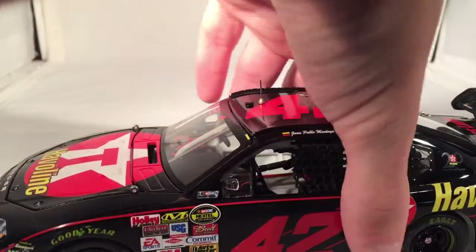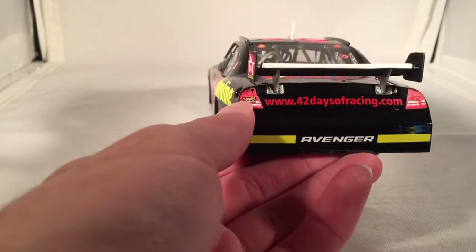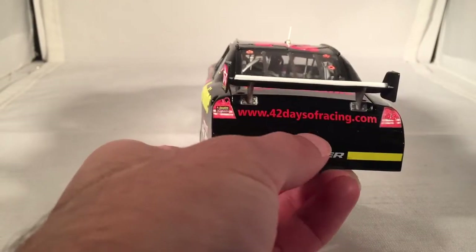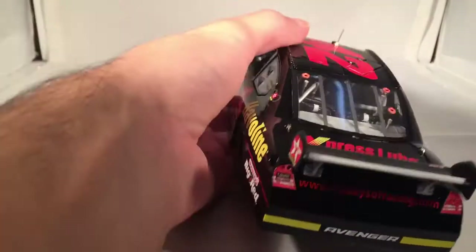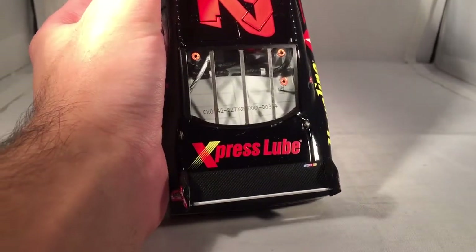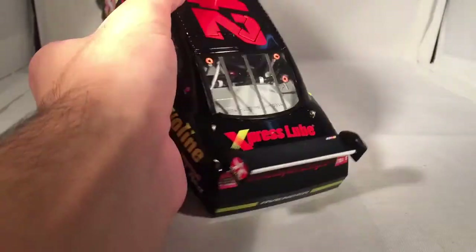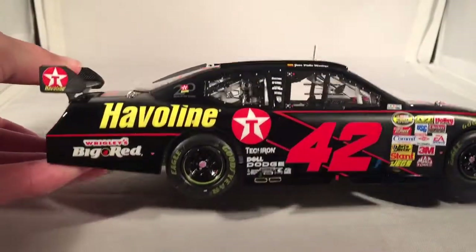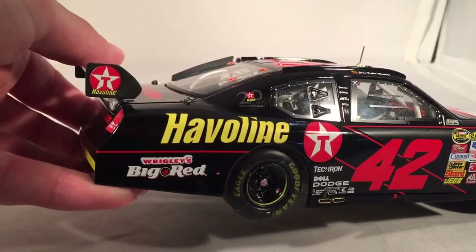Juan Pablo Montoya's name is there with the Colombian flag next to it. On the back you have www.42daysofracing.com. You've got Texaco Haviland Racing with Chip Ganassi on one tail light and 42 on the other. You've got Avenger with the two rookie stripes. Express Lube on the deck lid. This is number 314. There's actually a little NASCAR logo on the back wing right there — that's a nice touch. It just says Texaco Haviland on the wing plate. Got the same stuff down the other side, and also has the Texaco 20th anniversary logo right there.